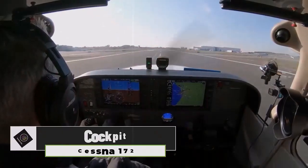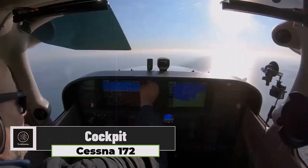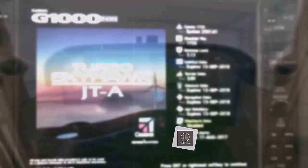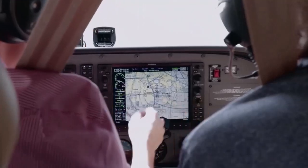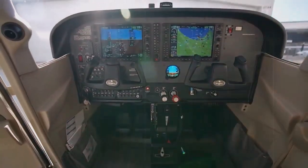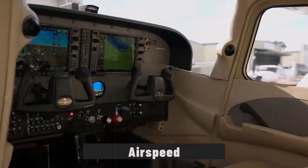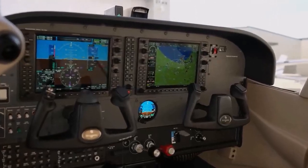The cockpit of the Cessna 172 is designed to provide pilots with an intuitive and efficient flying experience, featuring advanced avionics and a user-friendly layout. Central to the cockpit is the Garmin G1000 NXi Integrated Avionics System, which includes dual large displays for the primary flight display and multifunction display. These screens provide critical flight information such as altitude, airspeed, heading, and navigation data, enhancing situational awareness.